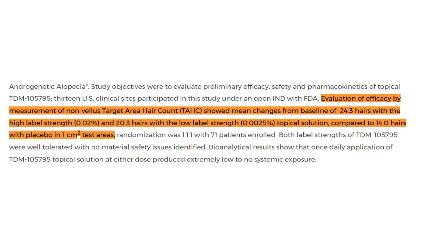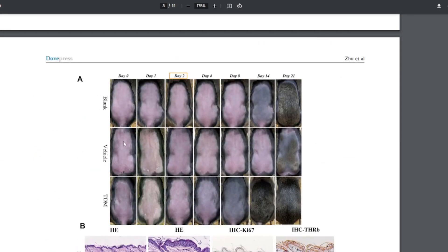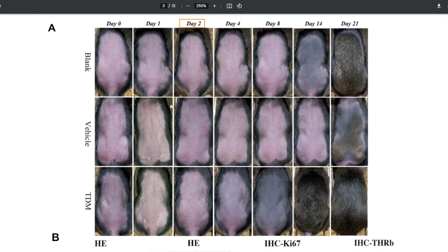Seeing 14 hairs increase in the placebo group kind of makes me worried. It makes me think that if we were to get two more months out of this trial instead of the four months given in the phase 2, we possibly could see the placebo catch up. But that's the worst-case scenario. Maybe the placebo catches up but doesn't completely overtake TDM-105795, and the margin — at least between the high concentration at 24 hairs and the placebo group — instead of a 10-hair difference, could maybe be a four or five hair difference. We need to hold our breaths a bit, not get too overzealous about the news, but it is pretty positive.